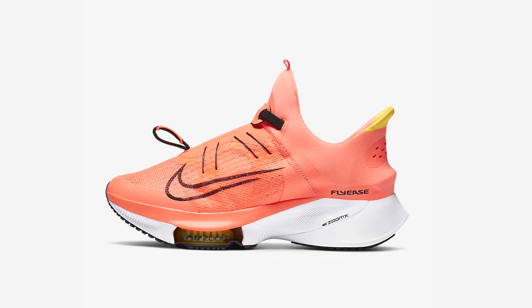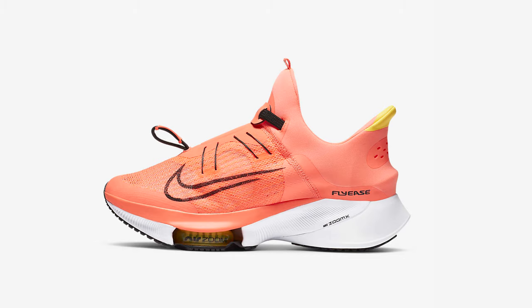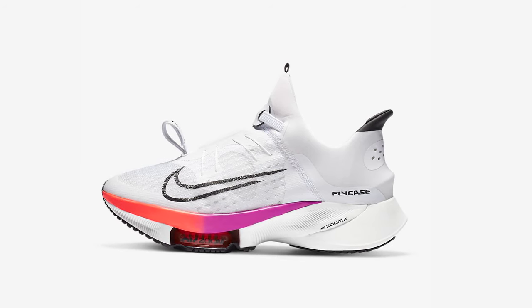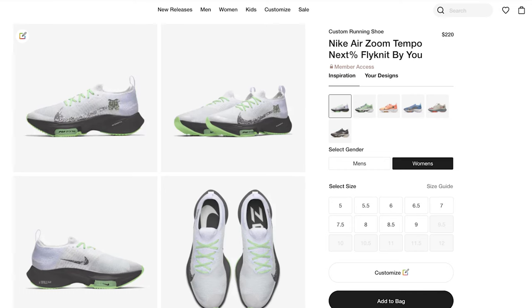Nike is also releasing the Fly Ease version of the Air Zoom Tempo Next%. This shoe looks totally different from the regular Air Zoom Tempo Next%, featuring new Fly Ease technology — meaning you don't need laces or to tie it up; it's a pull-and-release mechanism. It's not currently on the Nike website but was released a while ago, so be on the lookout. You can also customize your Air Zoom Tempo Next% through Nike's 'By You' option, available at Nike.com.